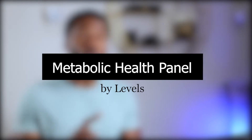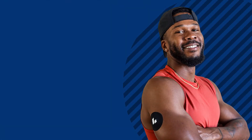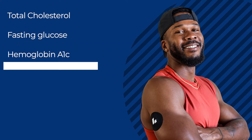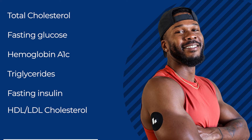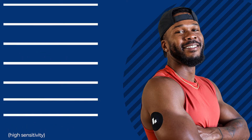Each of the blood markers that Levels is focused on are strong indicators of metabolic health, and they give you a pretty clear picture of how you're doing. The metabolic panel tested for total cholesterol, fasting glucose, hemoglobin A1c, triglycerides, fasting insulin, HDL cholesterol, LDL cholesterol, and high-sensitivity C-reactive protein — which you don't typically see on your report from your annual visit.